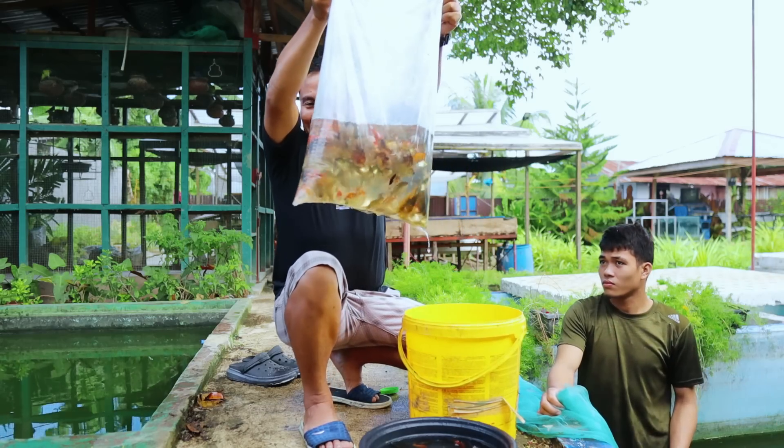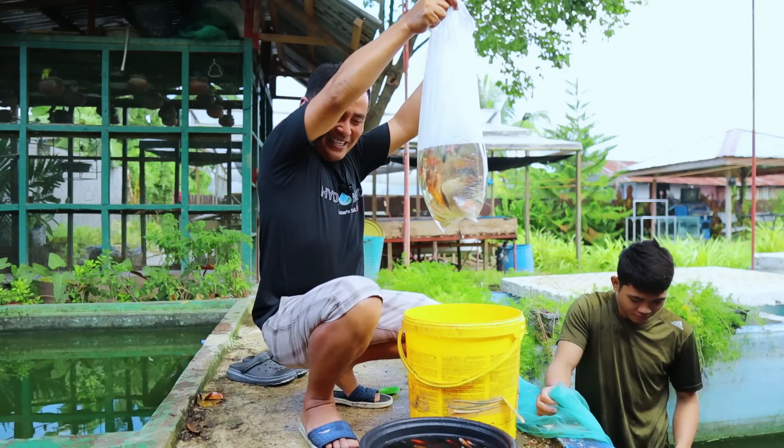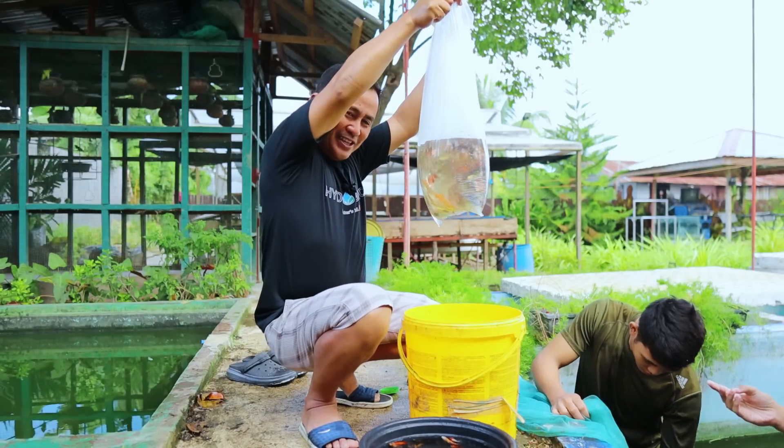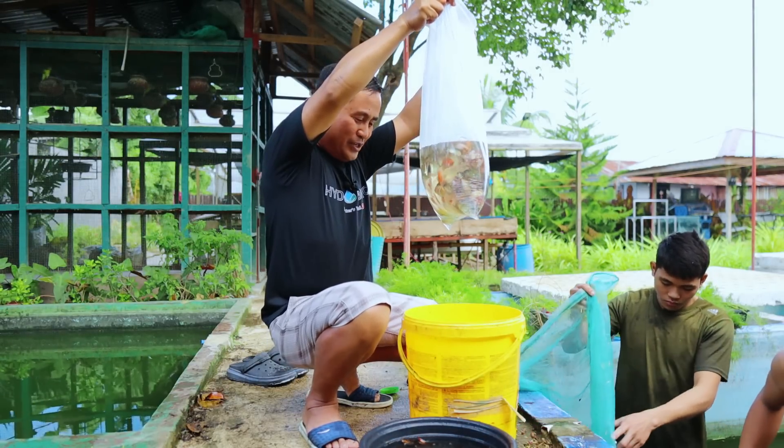Yeah, 150 fish inside the bag! Yes, this is a blessing and I'm so happy with this to have this assorted fish, and this is the product of our hard work.